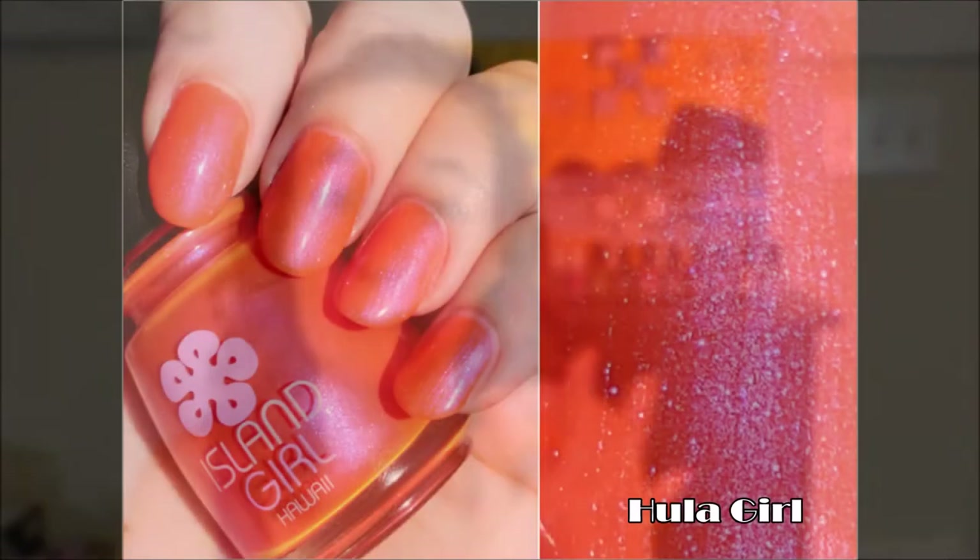This one I adore. This one actually has a name — it's called Hula Girl, and it's a beautiful orange peach with a pink shimmer. This one is so pretty but it's not super opaque. I did three coats; you might need four. But this one is still really pretty and I really like it.